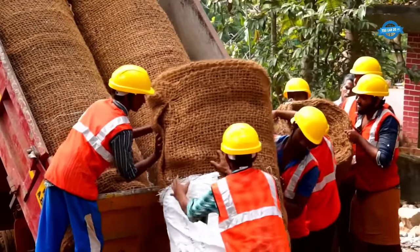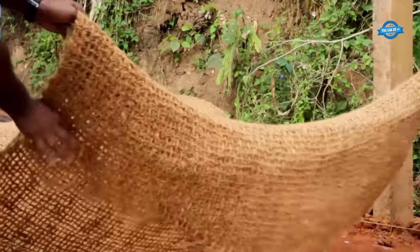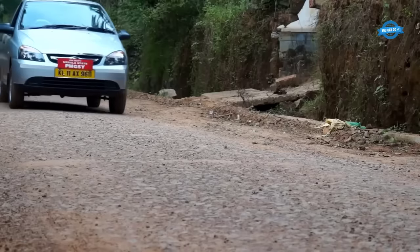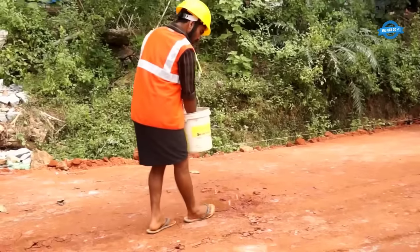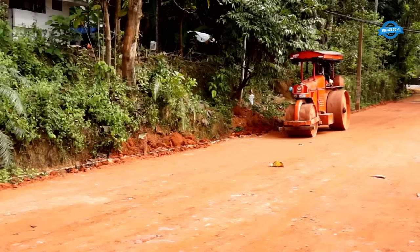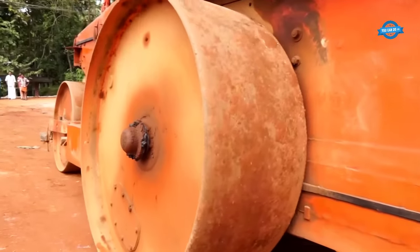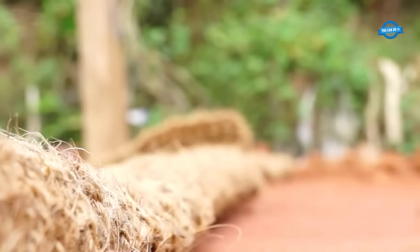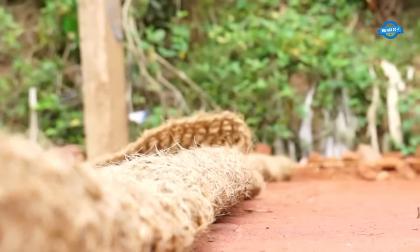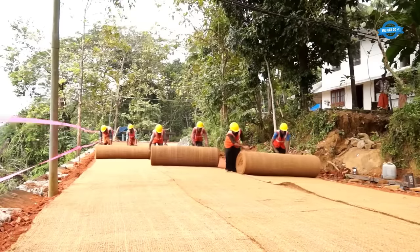Coir geotextiles have gained recognition and are widely used in the construction of rural roads in India. These geotextiles provide various advantages that contribute to the durability and stability of the road infrastructure. One of the primary functions of coir geotextiles in road construction is to provide physical separation between the aggregate road material and the subgrade soil. By preventing the migration of fines — small soil particles — coir geotextiles help maintain the structural thickness of the aggregate layer.